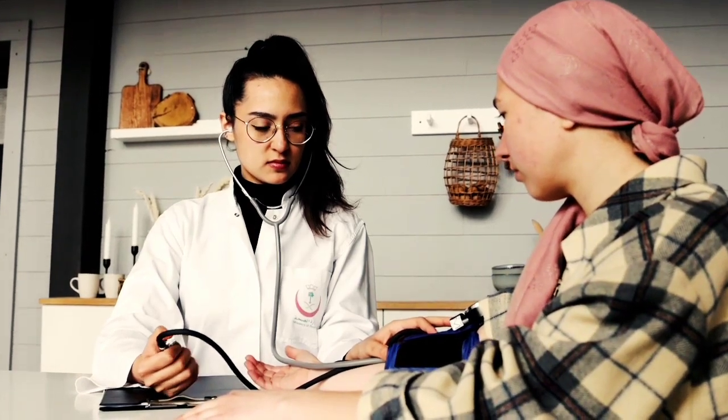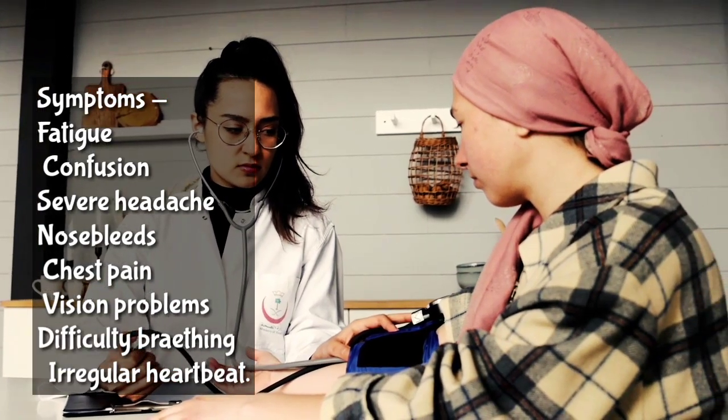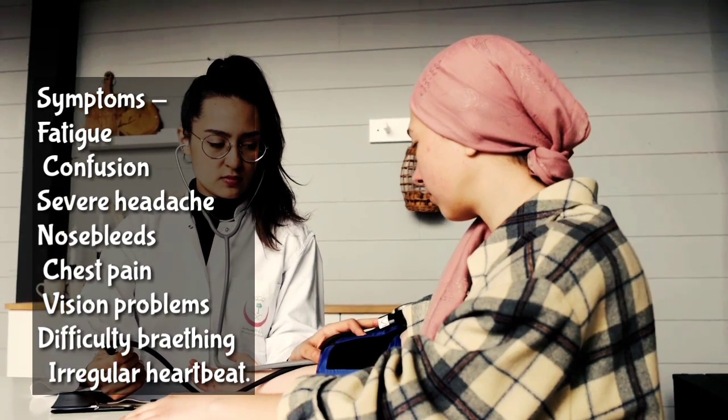Signs and symptoms of hypertension are: fatigue and confusion, severe headache, nosebleeds, chest pain, vision problems, difficulty breathing, and irregular heartbeat.